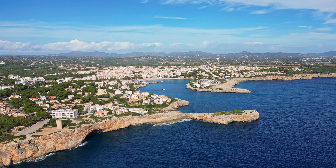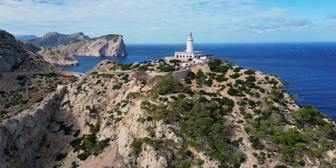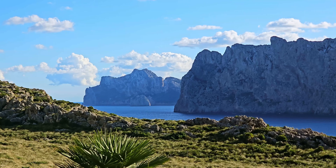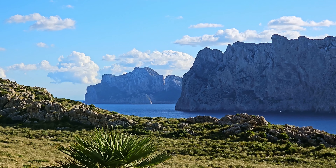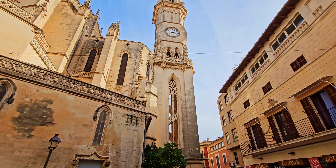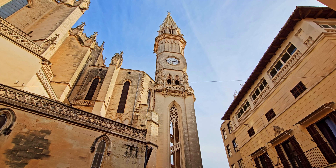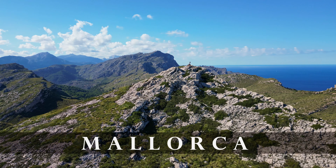In the Mediterranean Sea, east of Spain, you'll find the Balearic Islands. This island group consists of more than 50 islands and is known for its mix of natural beauty, history, culture, but above all, its vibrant nightlife. In November, I visited the largest island in this archipelago. Welcome to Mallorca.